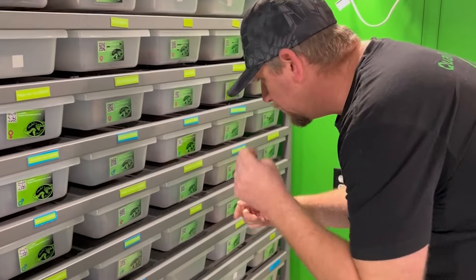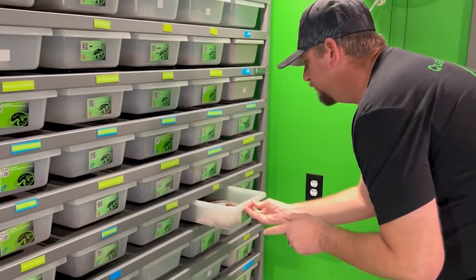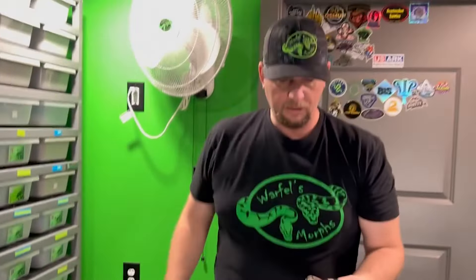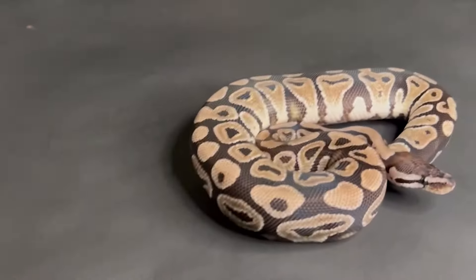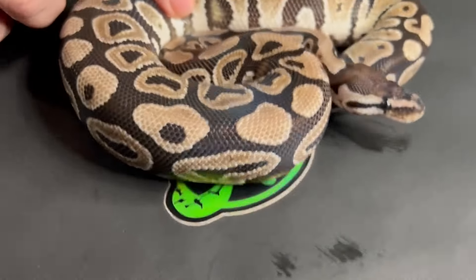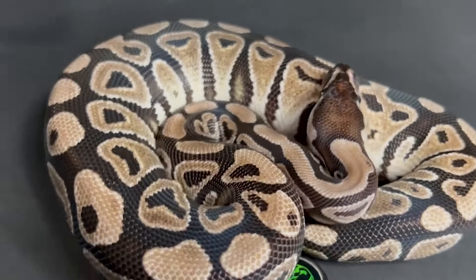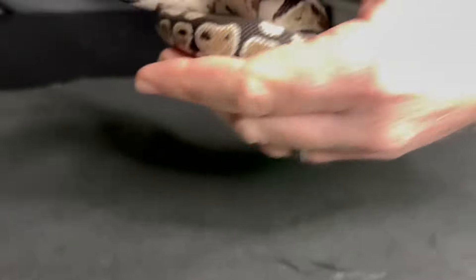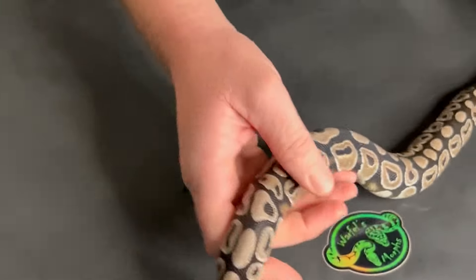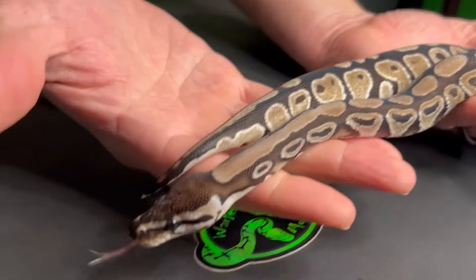First up, we're going to start off with the lowest out of this batch. Up first, we've got this beautiful TSK Exantic 100% Het Clown female. Absolutely gorgeous girl. Hopefully she's showing up good on the camera. You guys all know Exantics are kind of hard to catch the true color of them. Cameras never do Exantics justice at all. She is just gorgeous looking, working towards that Exantic Clown project.